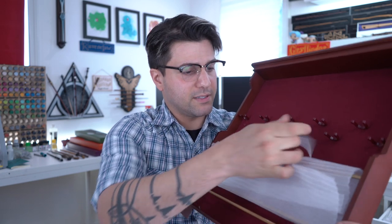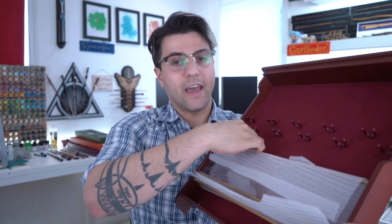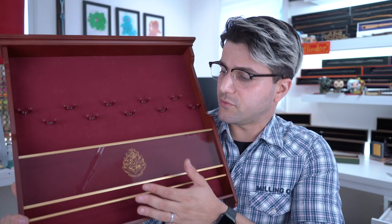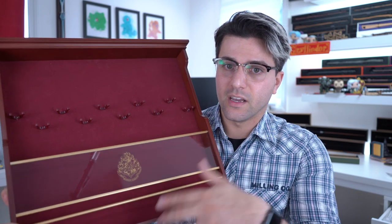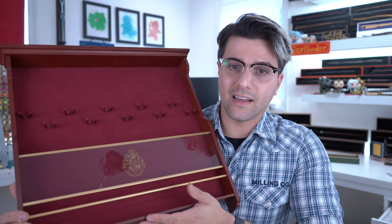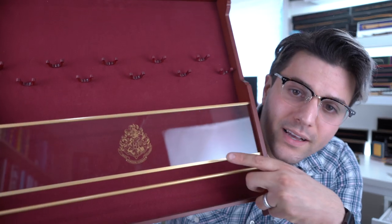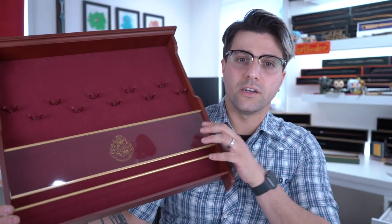I still have the plastic wrap on this — let me take it off so I can show you guys before I forget. I would say it's definitely worth it. It comes with the Hogwarts crest right there, and it looks really good.